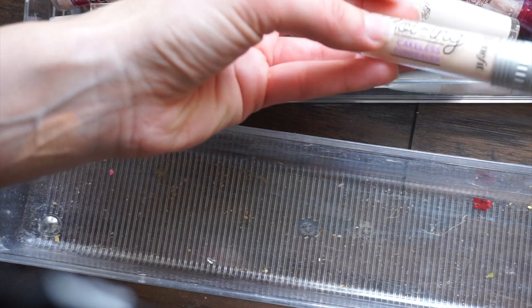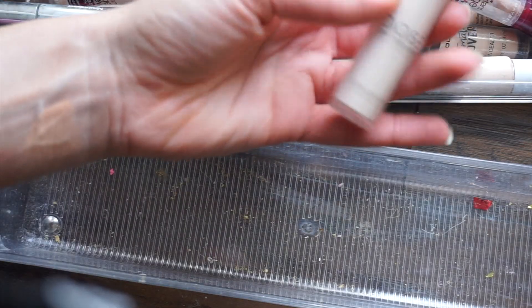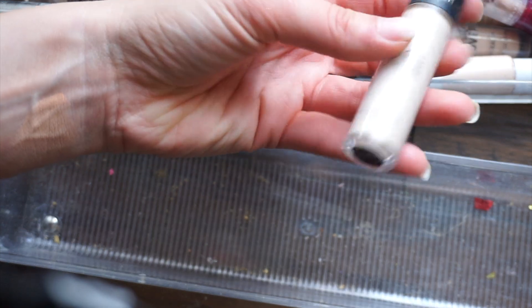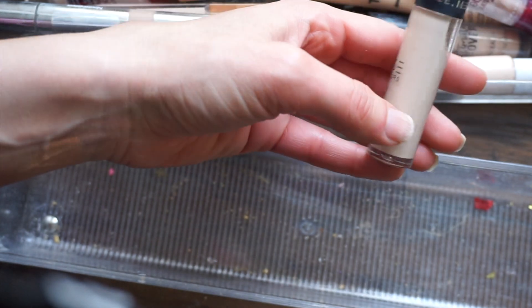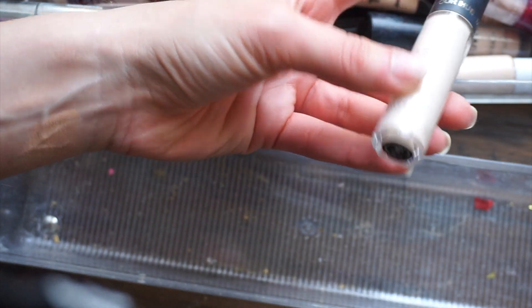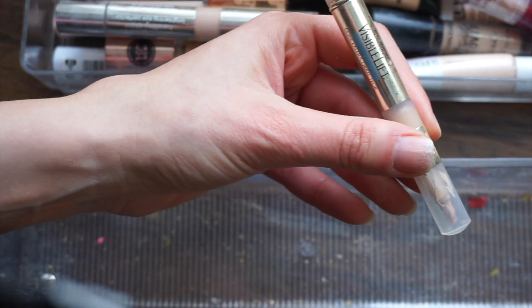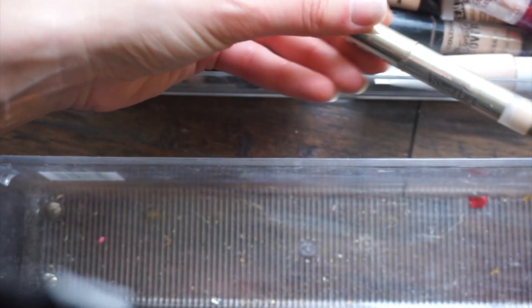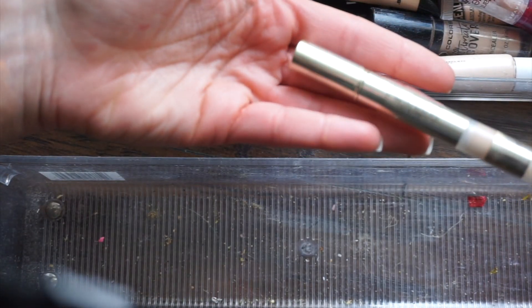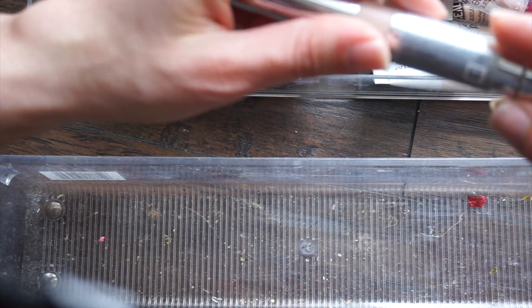This shade of the Benefit Boing Cakeless concealer is a little too light, but it's newer to my collection so I'm going to hang on to that. The Dose of Colors Meet Your Hue — the shade is so so fair. I think I got this in BoxyCharm. Maybe I'll just hold on to it a little longer. The L'Oreal Visible Lift — I've been using this quite a bit so I'm hanging on to that.